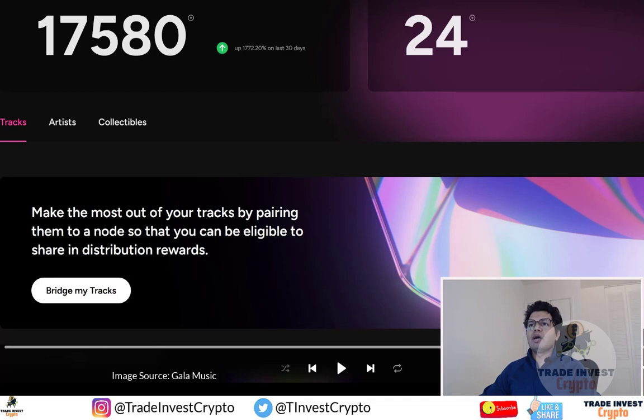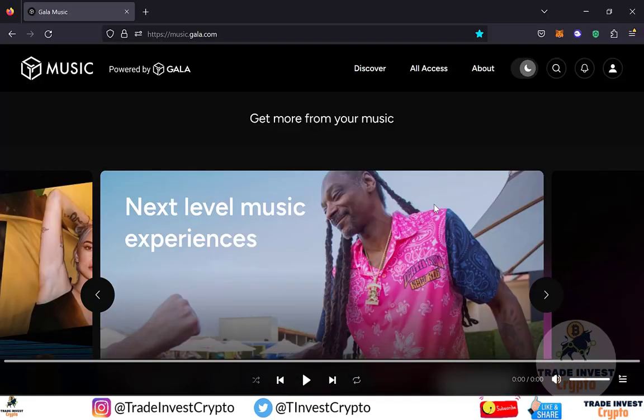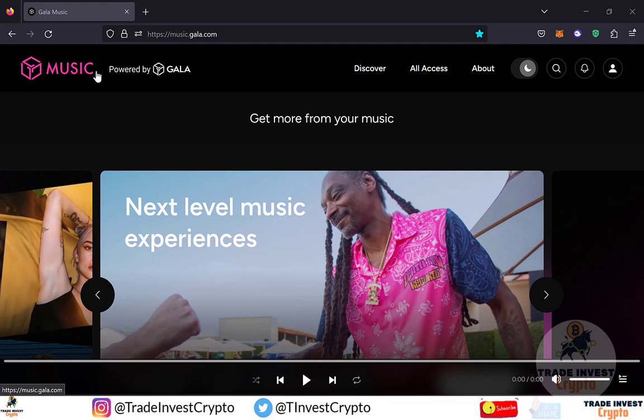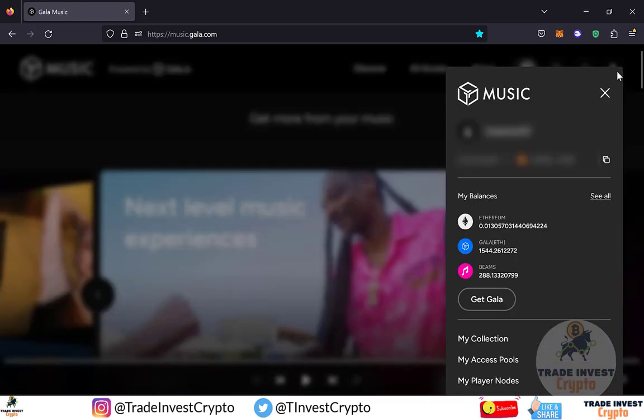Now let me show you how to batch bridge and pair your own NFT tracks on the Gala music node if you have already purchased them from the Gala music website. I have opened the Gala music website — you can see the correct link on my screen and I will provide it in the description section as well. Please log into the website using your credentials from when you first purchased the Gala music node. Once you log in, on the top right corner you will see the profile icon — click on it and a sidebar will appear.